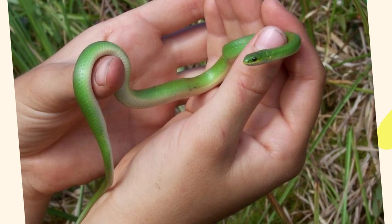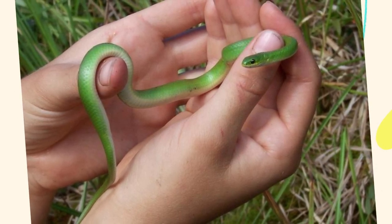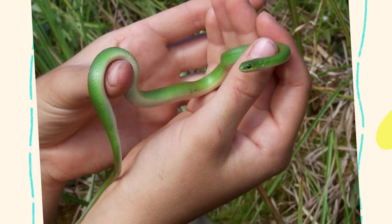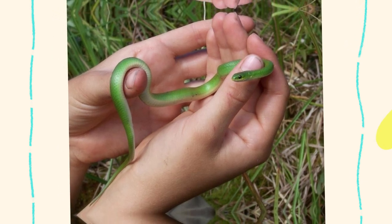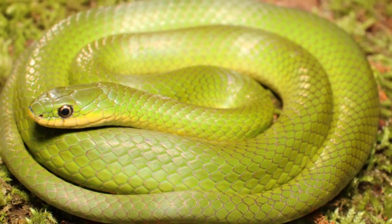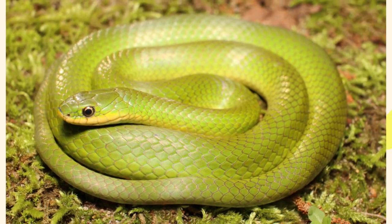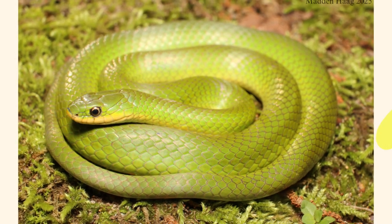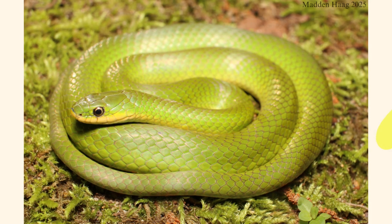Smooth green snakes are not aggressive and are highly vulnerable to habitat destruction, pollution, and especially pesticides. Because they rely on insects for food, any reduction in insect populations — whether from chemical sprays or habitat loss — can severely impact them. In some areas, they are listed as a species of special concern or even endangered. Conservation efforts focus on preserving native grasslands, limiting pesticide use, and promoting public education about the importance of harmless snakes in the ecosystem.